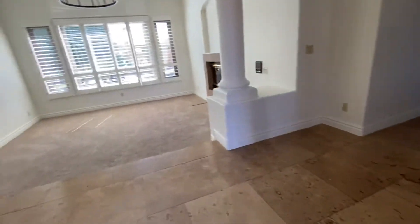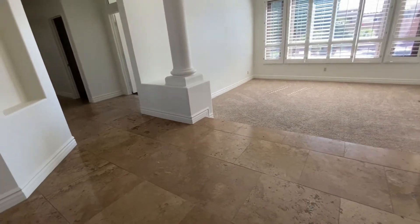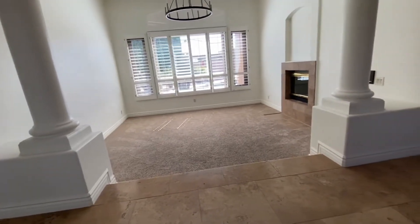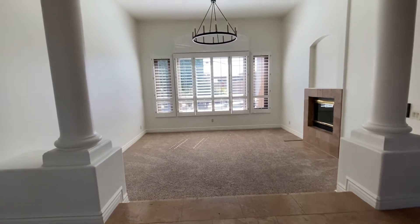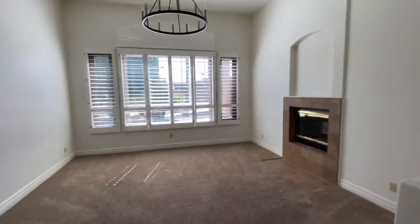Travertine right when you walk in. Looks like it's been honed and sealed. You do have the drop-down as mentioned right when you walk into the property, which I feel we could bring that up if we needed to — no problem. We'd have to move the outlets up a little bit to make all that happen.